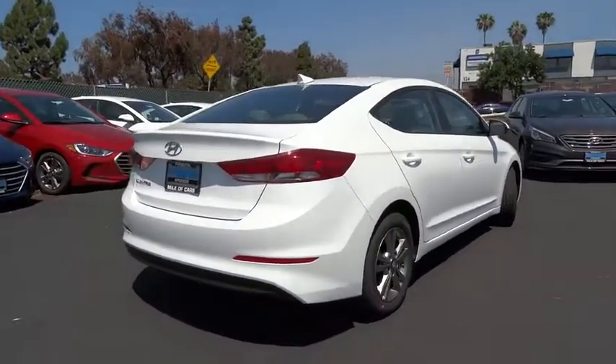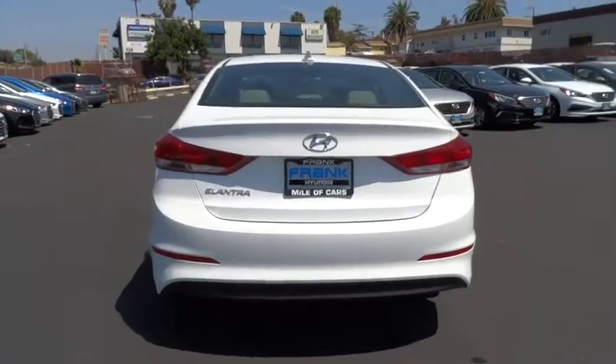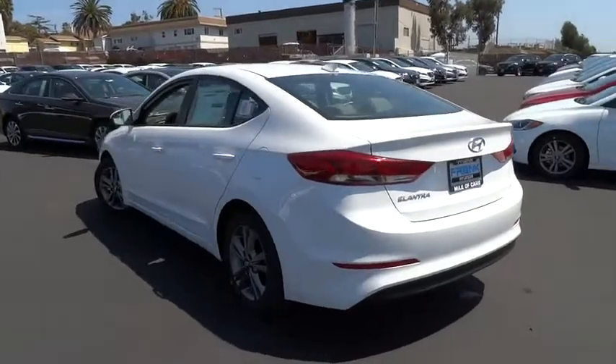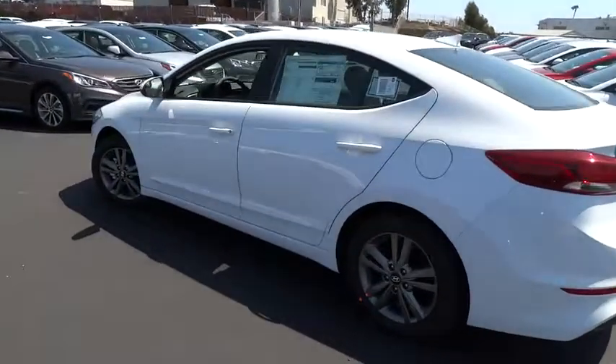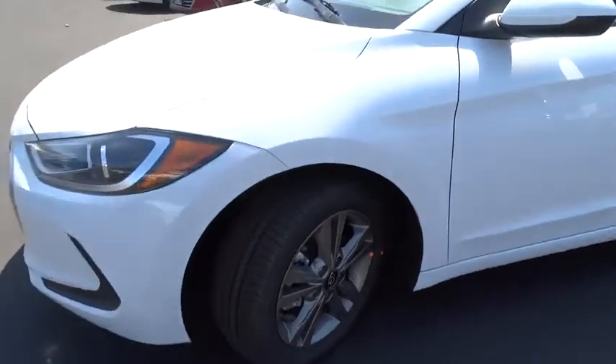Here are some of this vehicle's great options: traction control, anti-lock braking system, keyless entry, stability control, power steering, adjustable steering wheel, AM-FM stereo radio, front wheel drive, rear defrost.